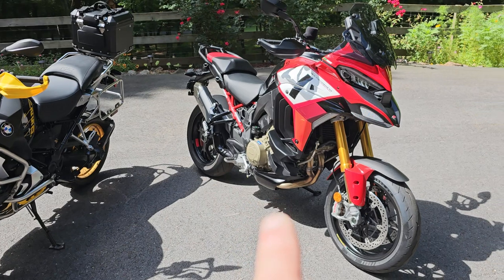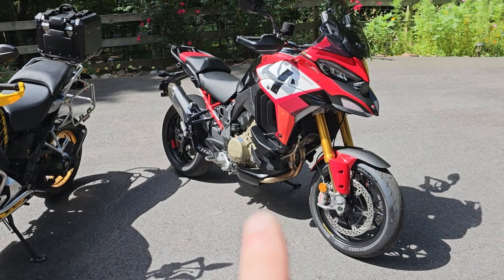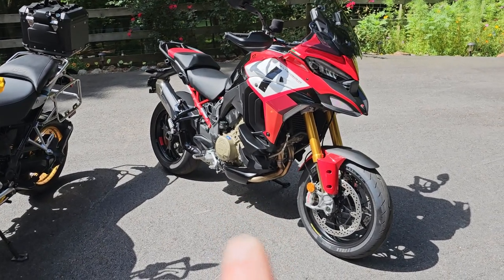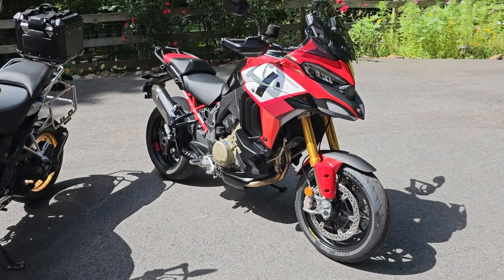The Ducati, however, you don't really want to be below 4,000 RPMs — it's just not smooth down below that. In fact, it's never smooth when you're rolling the throttle on. But once the throttle is stable and you're at a certain RPM, it is a very smooth motorcycle.